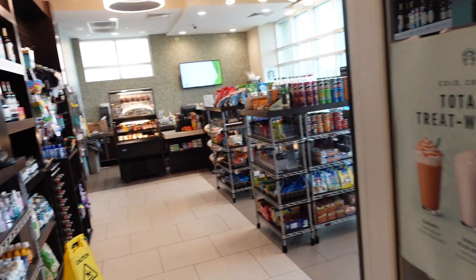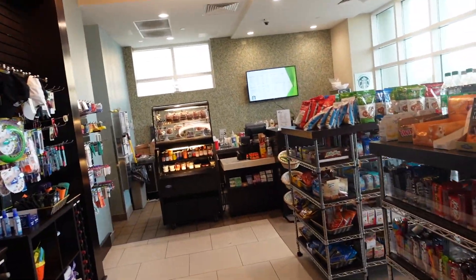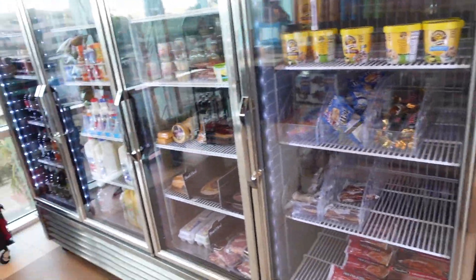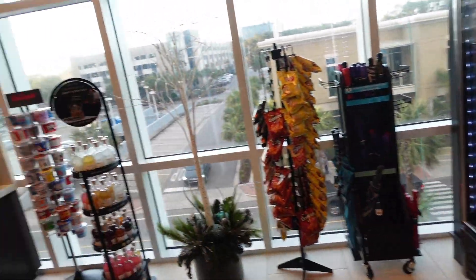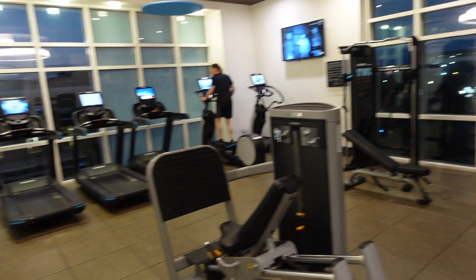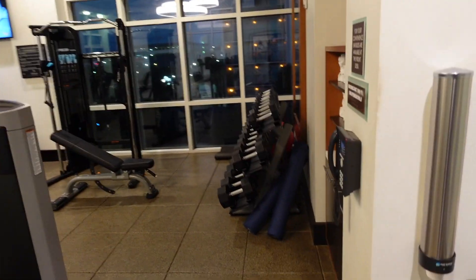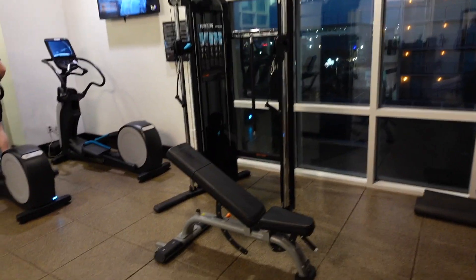There's a small marketplace at Ocean 22 where you can pick up supplies for coffee and light sandwiches, as well as ice cream bars and other things you might need — simple grocery items. Here's the fitness center, which has weights and machines.